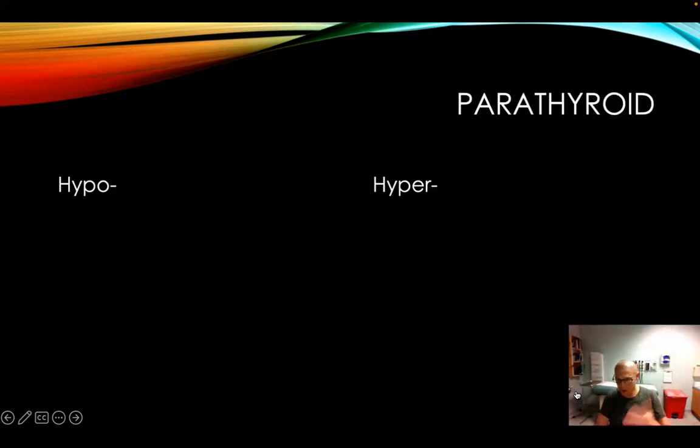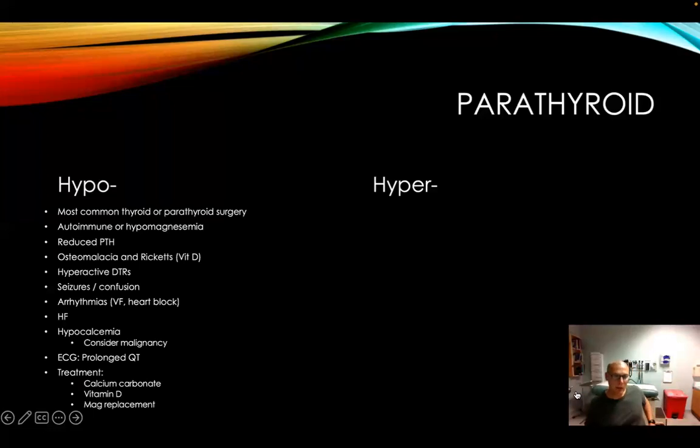Last — parathyroid, responsible for calcium regulation. There's hypo and hyper. Hypoparathyroidism is oftentimes seen when there's some kind of issue with thyroid surgery or parathyroid surgery, since the parathyroid glands sit on top of the thyroid gland and something could get nicked. There could also be an autoimmune disorder causing reduced parathyroid hormone. These can cause seizures and arrhythmias — calcium is a huge portion of the action potential of the heart for conduction and contraction. If there's any decrease or increase in that level, you can see why it can cause irregularities, arrhythmias, and potentially lead to heart failure.